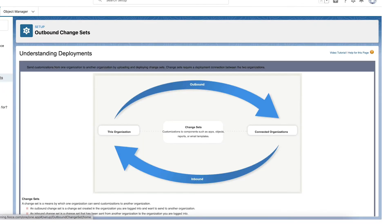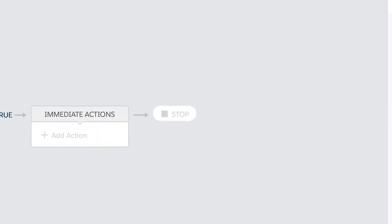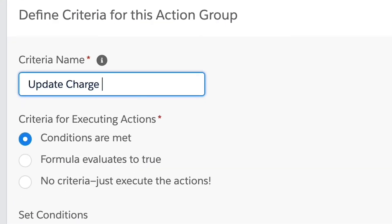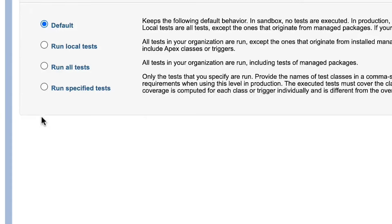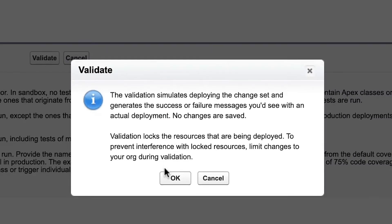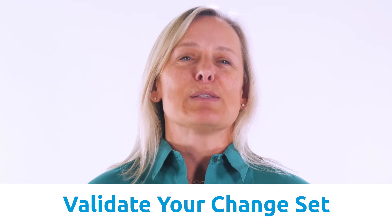When you're using the change set development model, it's important to track every change, especially changes that require manual migration. When you manually migrate a change, you take modifications from one environment and recreate them exactly in another environment. You have to manually migrate a change if the change component isn't supported in the metadata API yet. Validate the inbound change set with a dry run of the deployment showing success or failure messages without performing the actual work. If you're planning a scheduled deployment and want to determine if the deployment can succeed in the time allotted, validate your change set — it makes things much more predictable.